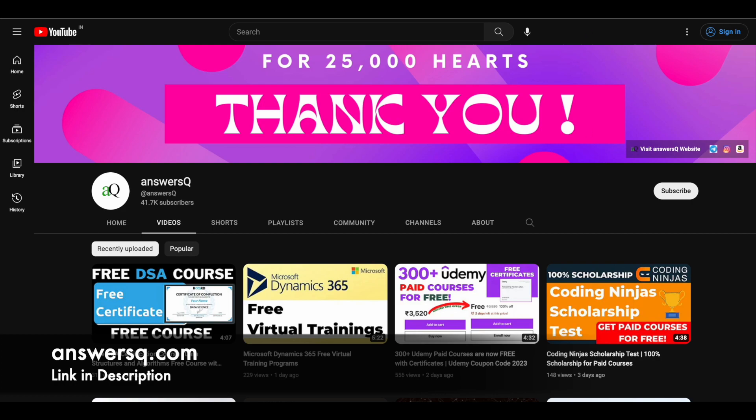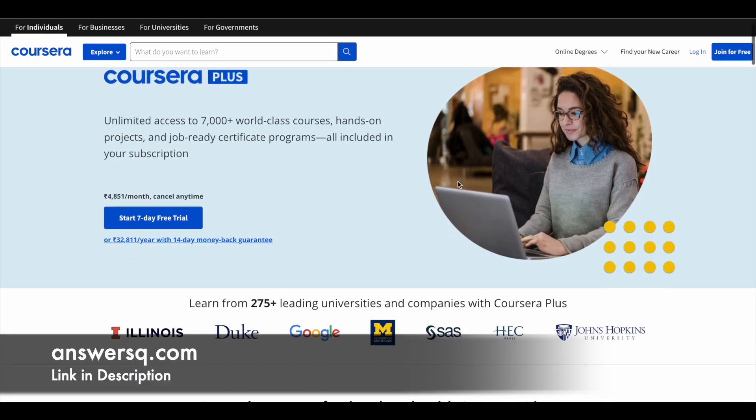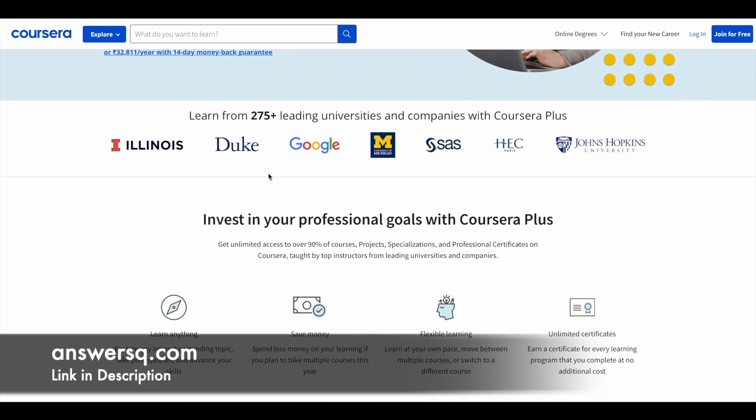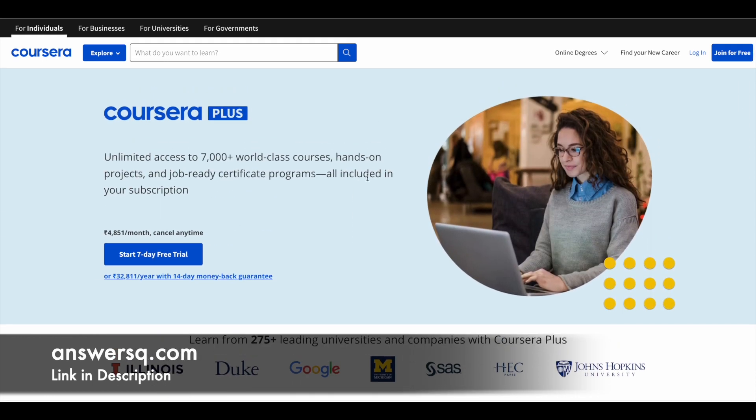Just a small update regarding Coursera Plus. Coursera is a very good e-learning platform where you can get courses from top companies and universities like Duke University, Google, Amazon, IBM, Microsoft, and many more. So if you want to purchase any course on Coursera, instead of buying a single course, you can go for Coursera Plus subscription, which gives you unlimited access to 7,000 plus world-class courses, job-ready certificate programs, and much more. If you're interested, check out the link in the description for Coursera Plus.